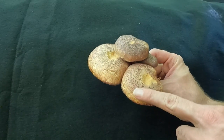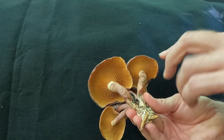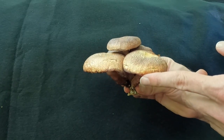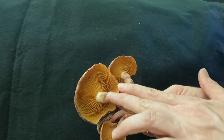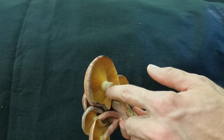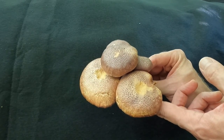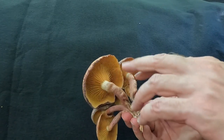Gymnopilus luteifolius, the yellow-gilled Gymnopilus, is a classic stem-and-cap mushroom. It has gills on the fertile undersurface — blade-like structures that are fairly widely spaced and attach to the stem at the apex. When this mushroom first emerges as a pin there will be a partial veil covering the gills; over time it will break and normally leave a somewhat webby ring. There are remnants of it on the smaller ones, but in exposed environments it may not always be present.